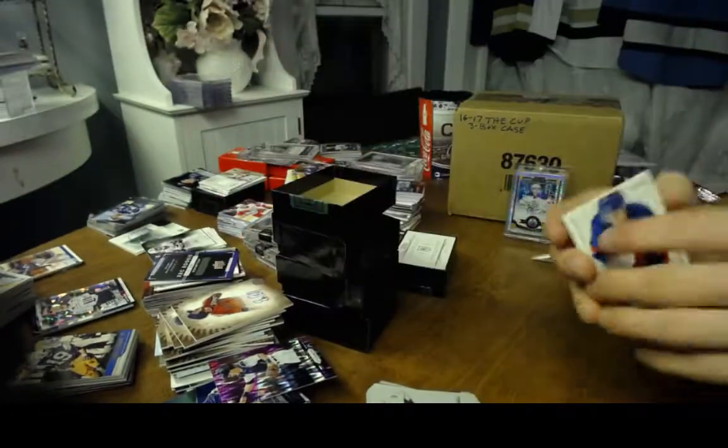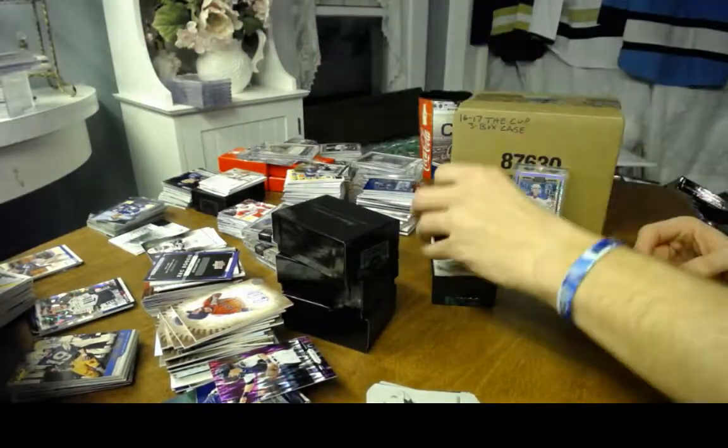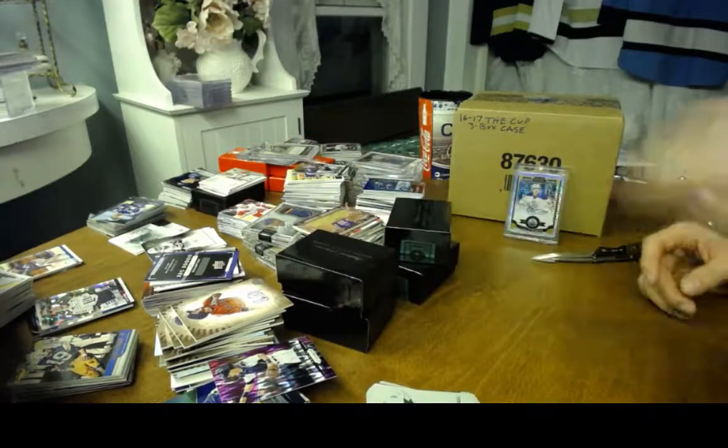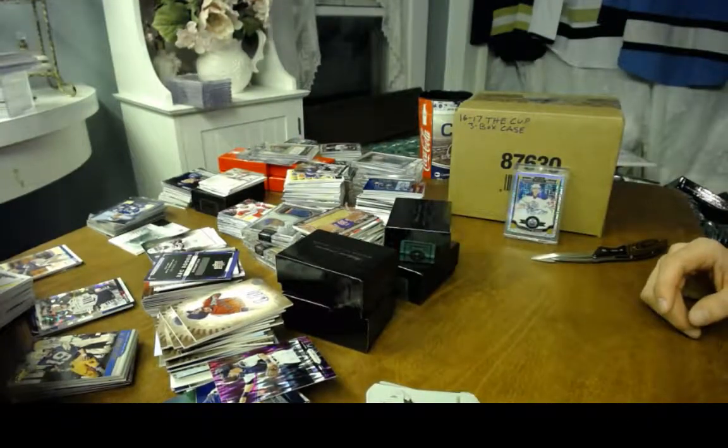Alright — pretty decent case of National Treasures. Now we'll finish off with the case of 2016-17 The Cup.